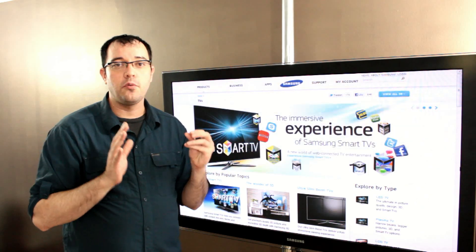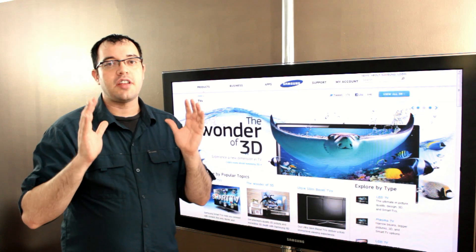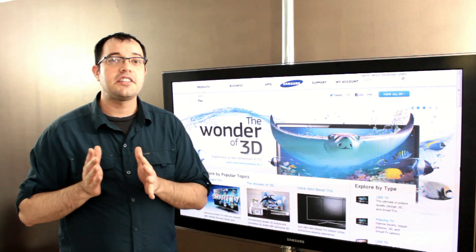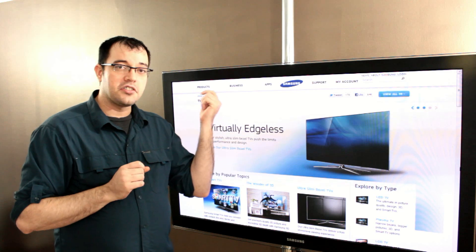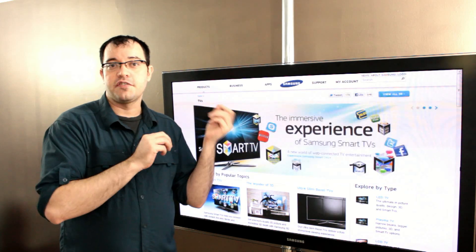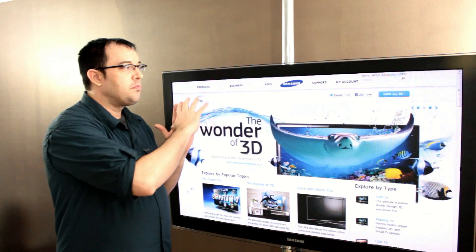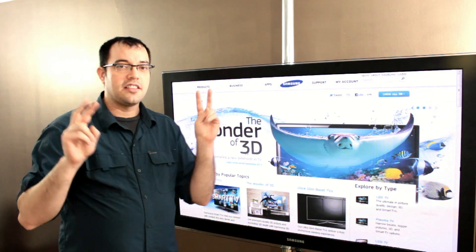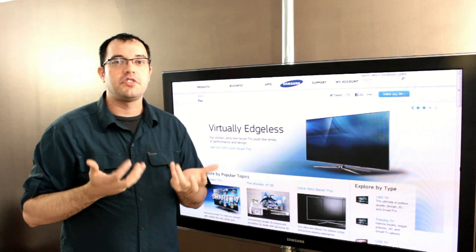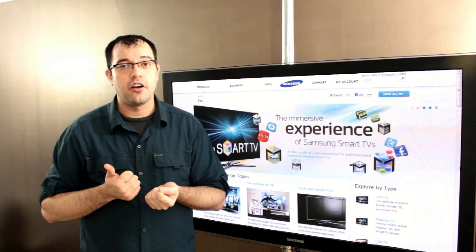Plasmas, because of the way they work, offer the best ability to take inputs of different sizes and present them in the most pleasing manner. Because the phosphors on the plasma are smaller than pixels, they're able to blend some of the edges in a way that causes you to not get the jaggies that you sometimes see on LCD, and also to mask a lot of the scaling artifacts.